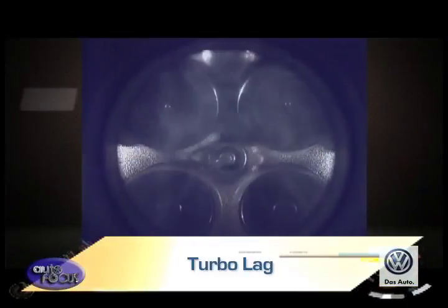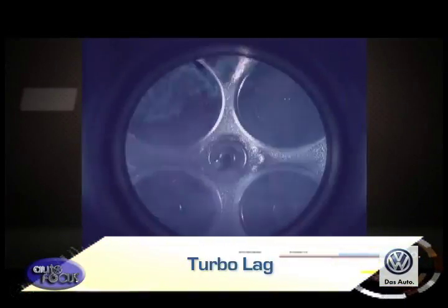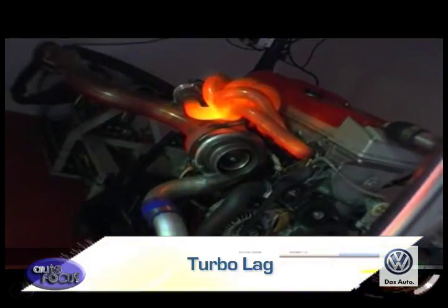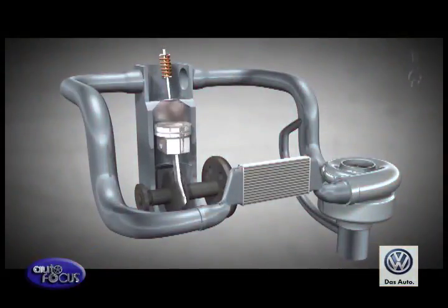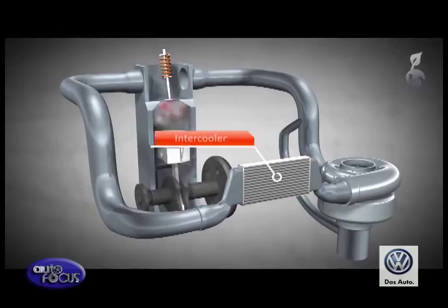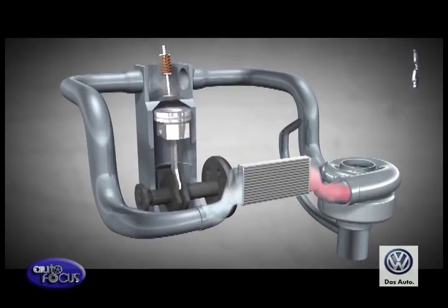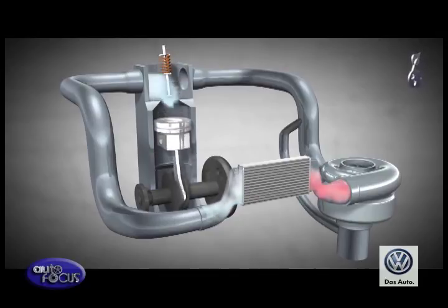A drawback for turbochargers is turbo lag. The exhaust gases used by turbochargers are extremely hot and can cause the engine to overheat. To overcome this, the exhaust gases are sent through an intercooler to release heat before reaching the engine. The power delivery from these cooled gases can be delayed as the turbocharger takes time to spool up — and this is called turbo lag.